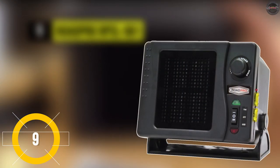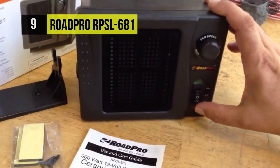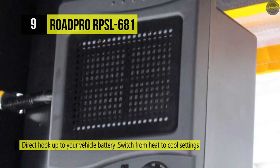Let's begin our list with the RODE PRO RPSL 681. It's an excellent choice for a ceramic heater with a swiveling base and it can be used as a fan heater. It's got ceramic heating but it's a direct hookup for the battery of a vehicle.